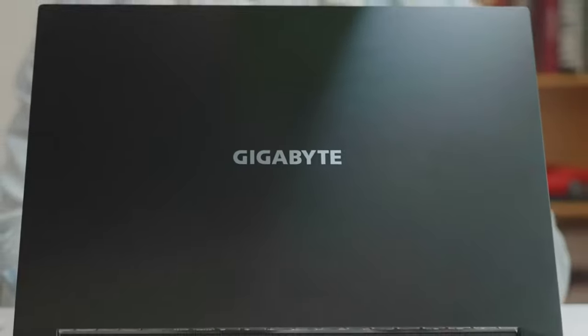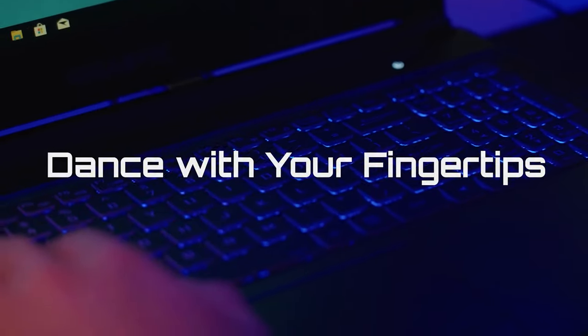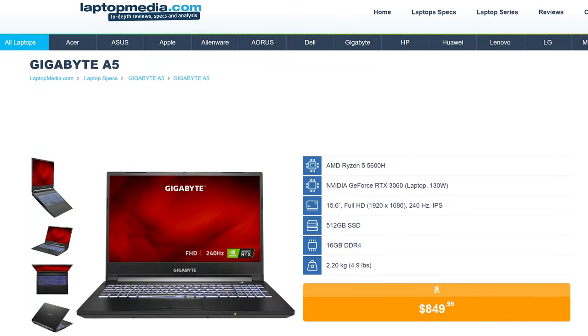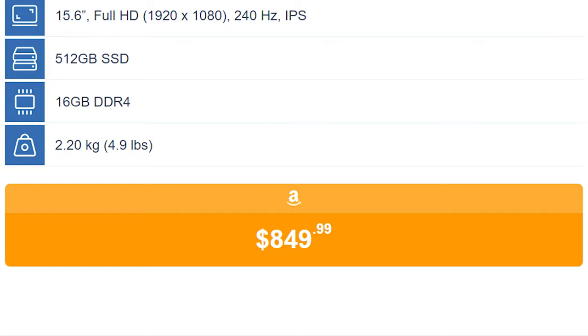And number 1: Gigabyte A5. While Gigabyte has its dedicated Aorus brand for gaming products, they also release cheaper laptops under their own moniker. The Gigabyte A5 is an AMD-powered laptop that right now is listed at $850.